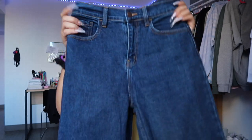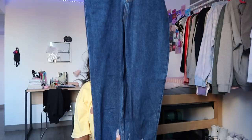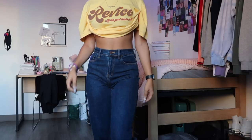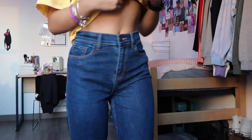Most of the jeans so far have been a lighter wash, but next I have a darker wash jean — dark wash mom jeans with no rips on the legs or back. I've actually already worn these jeans outside and was in love with them. I was able to move, run around, and still look cute. I definitely recommend these for anyone looking for dark wash jeans.